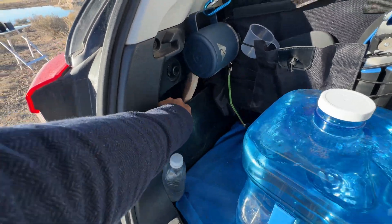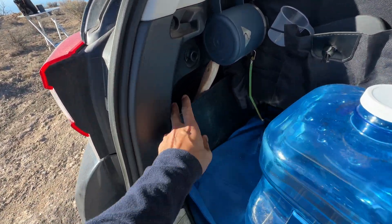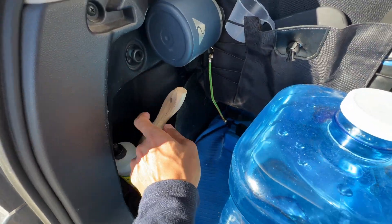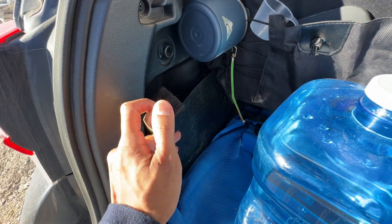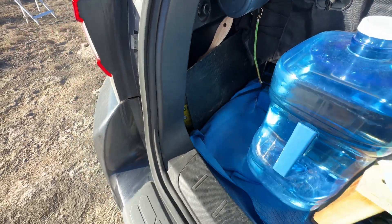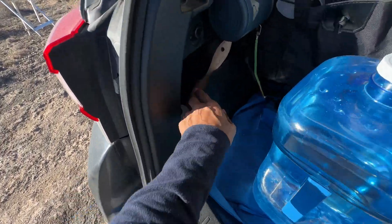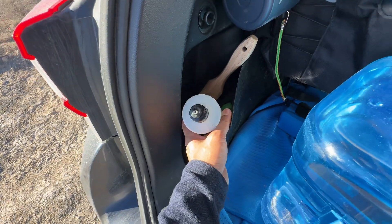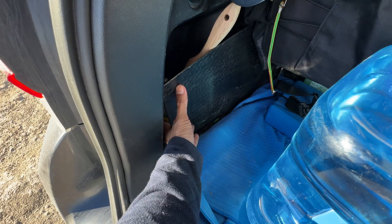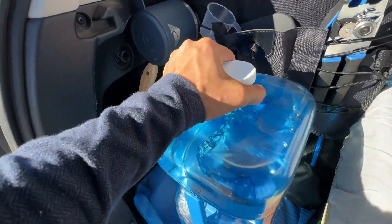In this little corner I have a water bottle for brushing my teeth at night and another pair of gloves back there. Right here is where I keep my broom, because in the desert it gets really dusty and I like to sweep off the tailgate so I can sit on it. I have dish soap — I usually clean with sanitary wipes, but that's just in case things get a little too greasy.